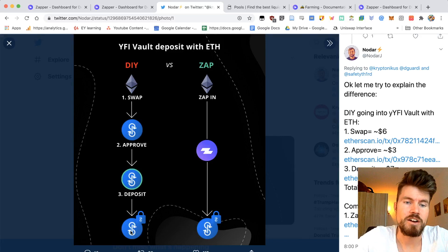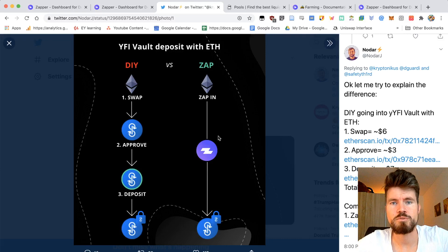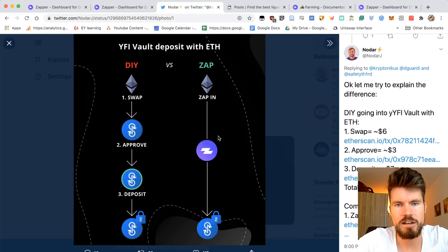The same thing applies when you're exiting out of a liquidity pool — you will have to withdraw the tokens, and that also costs quite a few dollars. Now when using Zap, you can just use ETH. It doesn't really matter if you have the other token in your wallet — the zap will split the amount you're putting in into both tokens so that you can enter a liquidity pool. I'll highlight this with a few liquidity pool examples.